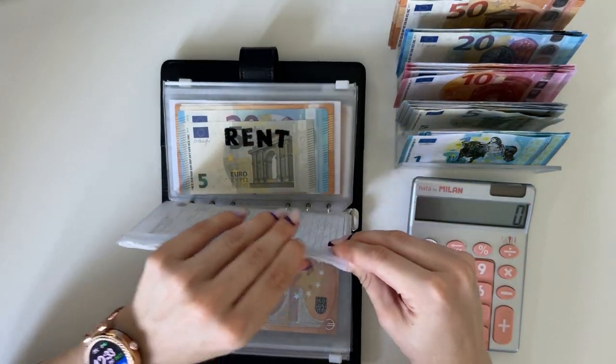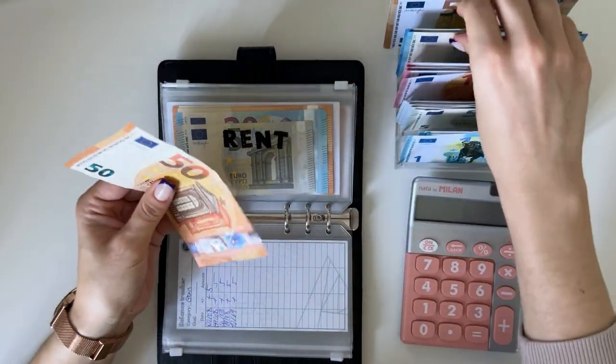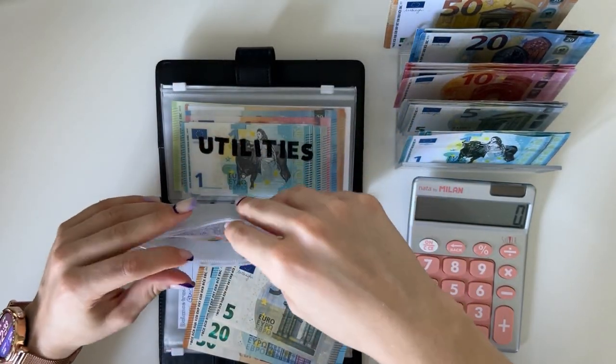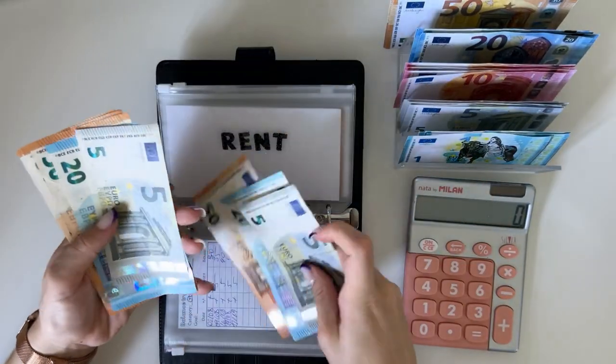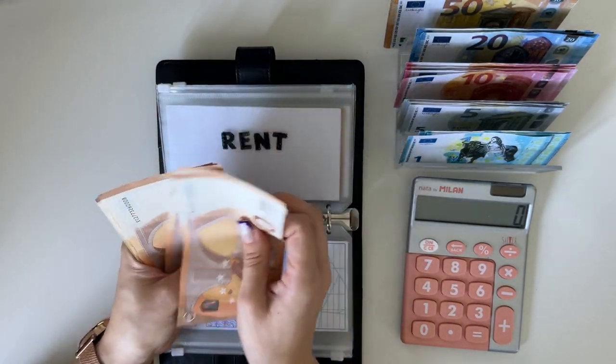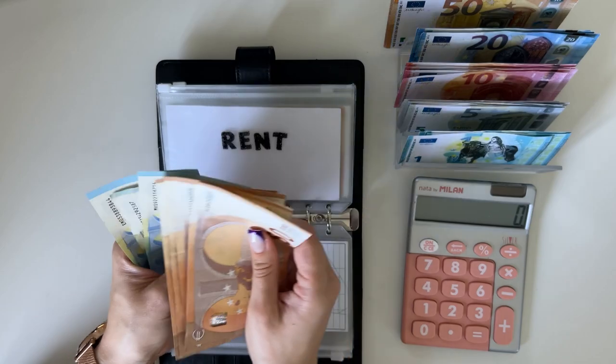Then we have rent, which is going to get 75. I pay rent on the first of every month so I still have some time. We have 50, 100, 150, 200, 250, 270, 290, 295, and 300. Perfect.